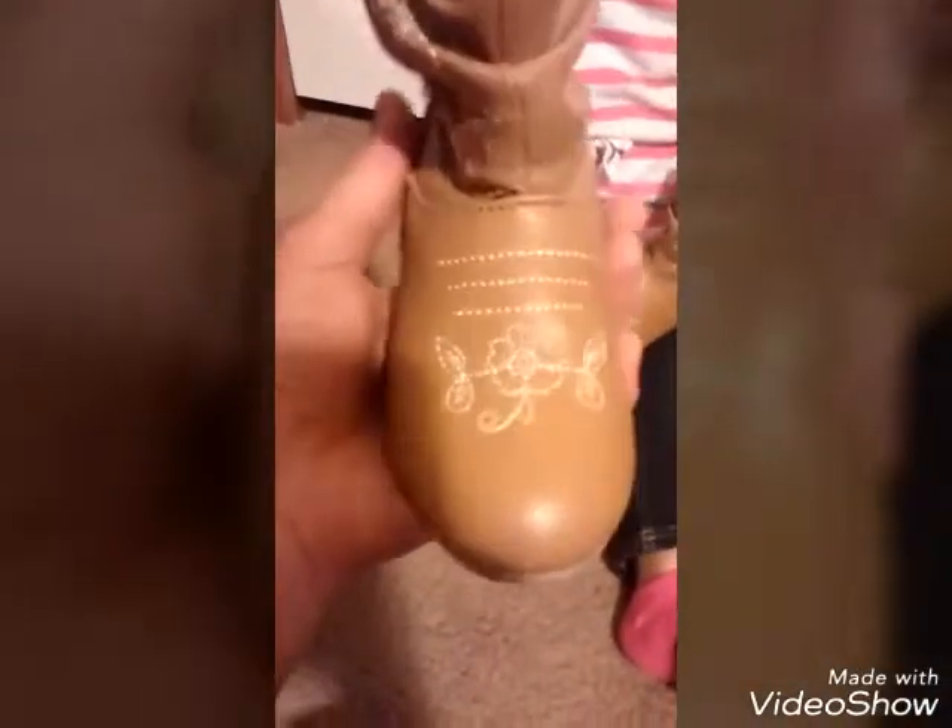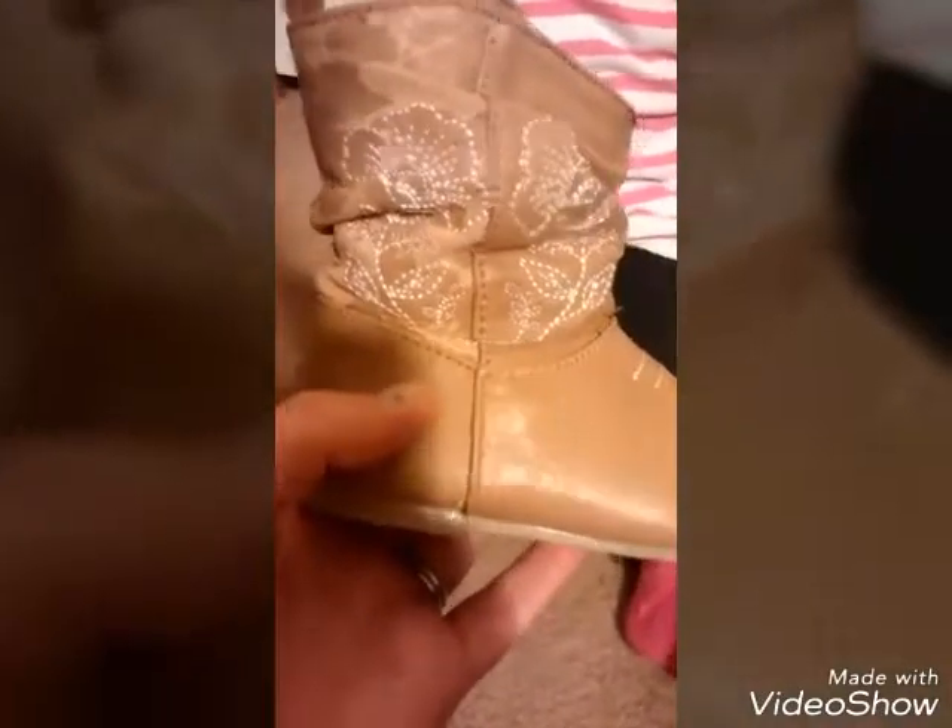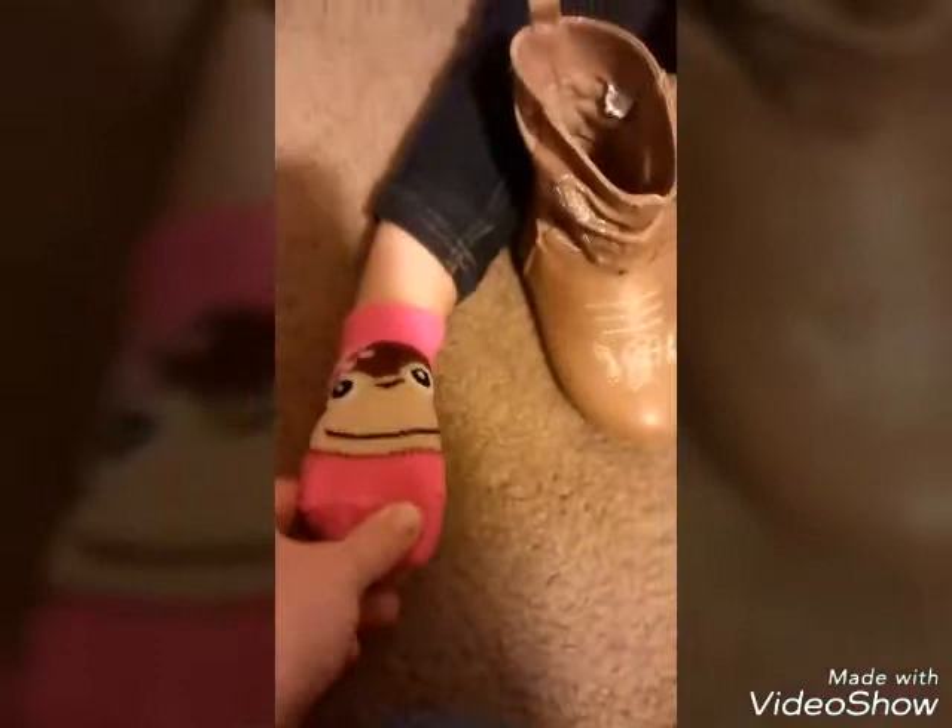Just cute little flowers — kind of wore out, but they're still adorable. Look at her little boots! Oh, look at these socks — little pink socks with monkeys!